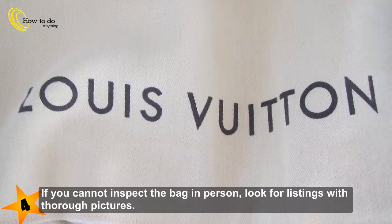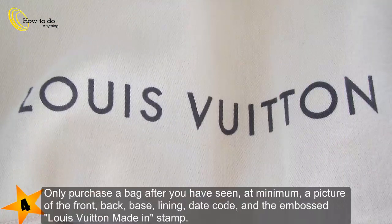Step 4: If you cannot inspect the bag in person, look for listings with thorough pictures. Only purchase a bag after you have seen, at minimum, a picture of the front, back, base, lining, date code, and the embossed Louis Vuitton made-in stamp.